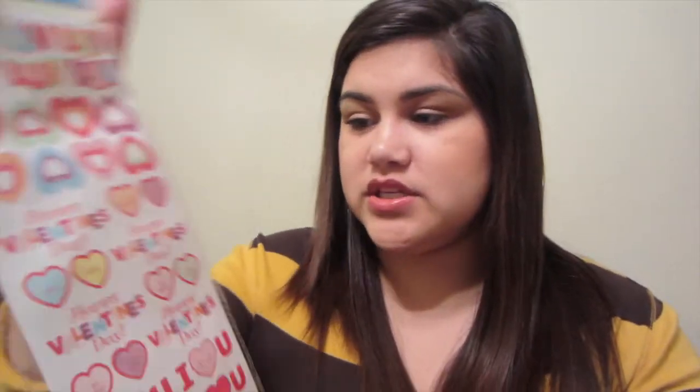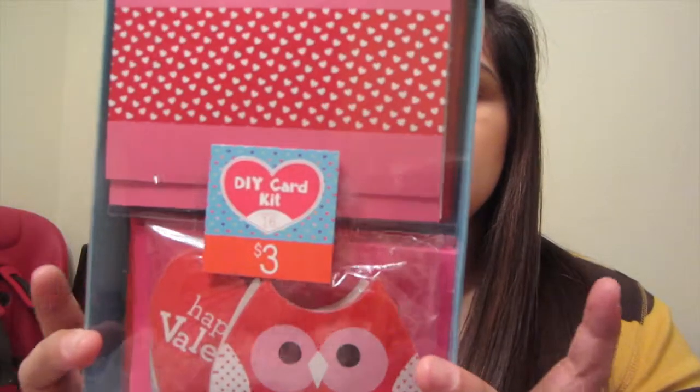I'm going to add in some things I just got at Target at the dollar section since they're Valentine's Day-ish. We got some stickers and a DIY card kit. I'm going to let Mikayla decorate them and we're going to send them off. And I just got her a bag for her Valentine's Day stuff — I was going to get her a bucket, but she has a lot of buckets, so she doesn't need any buckets.